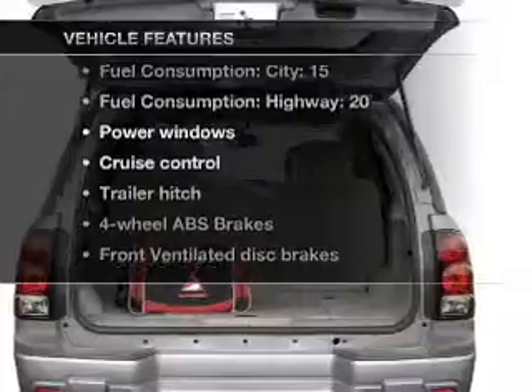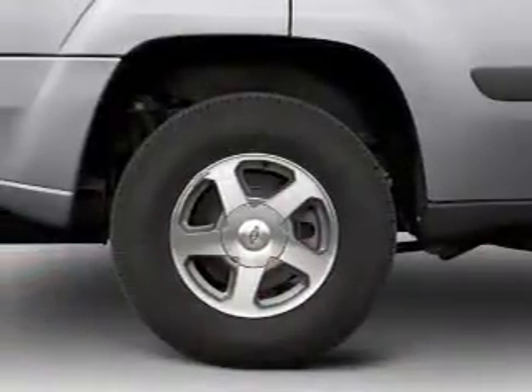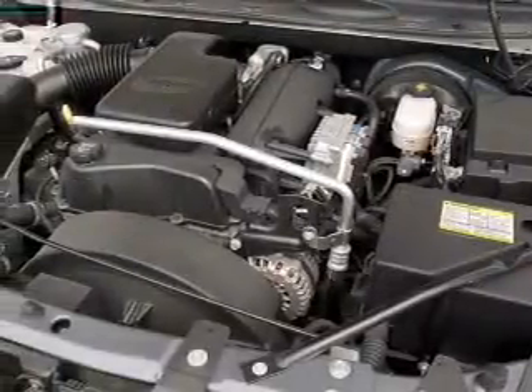Enjoy these notable features included in this vehicle: air conditioning, power windows, power steering, cruise control, an AM/FM stereo with a CD player, and an adjustable tilt steering wheel.